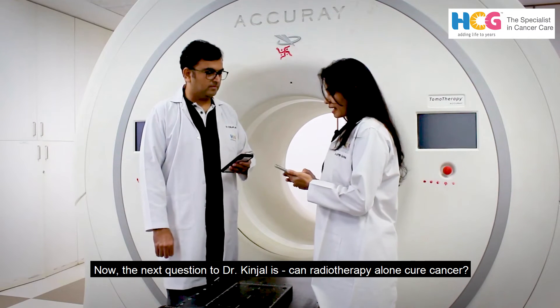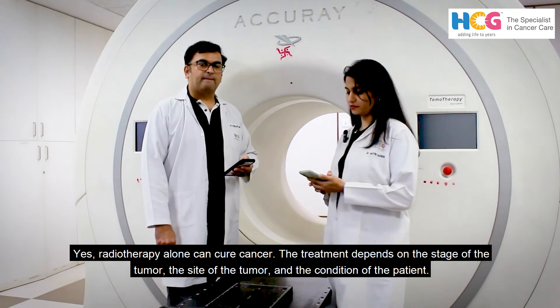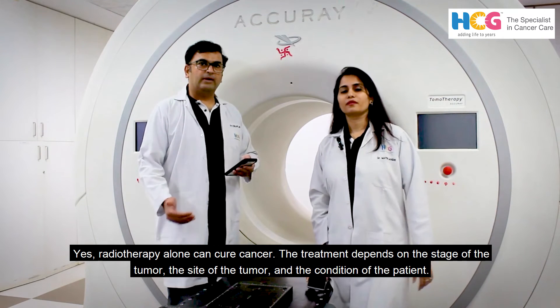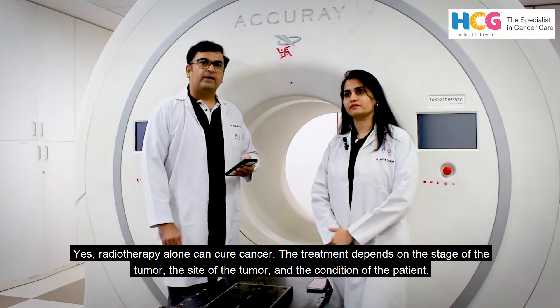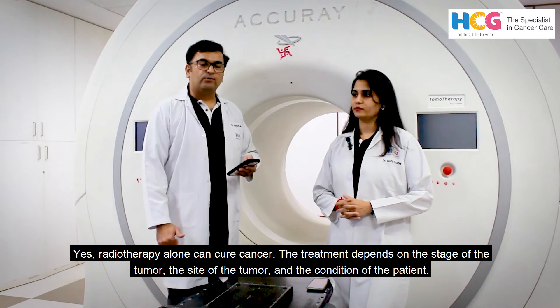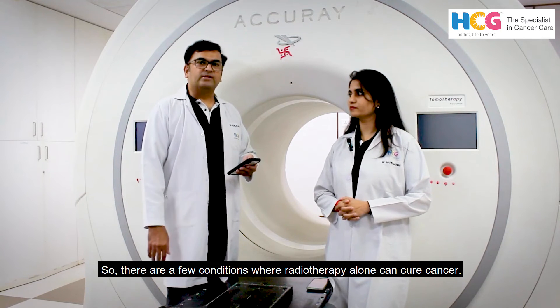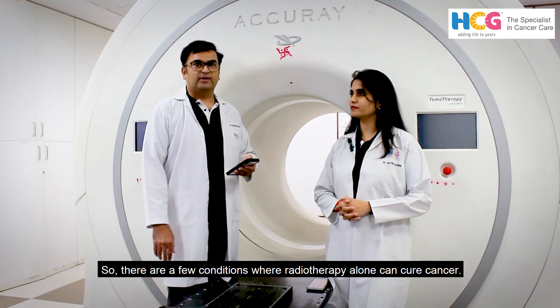The next question to Dr. Kinjal is: can radiotherapy cure cancer alone? Yes, radiotherapy can cure cancer alone. The treatment depends on the stage of the tumour, the site of the tumour, and the condition of the patient. There are a few conditions where radiotherapy alone can cure the cancers.